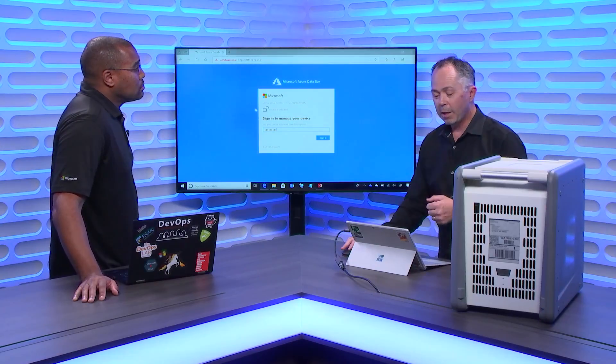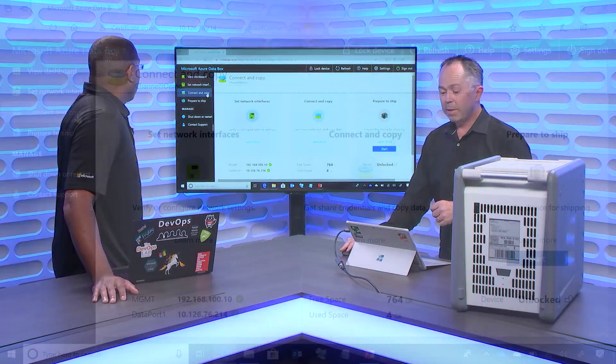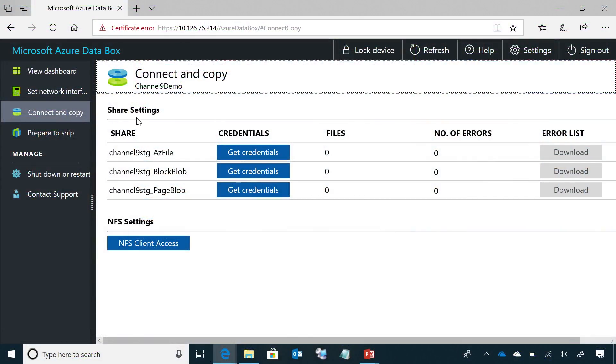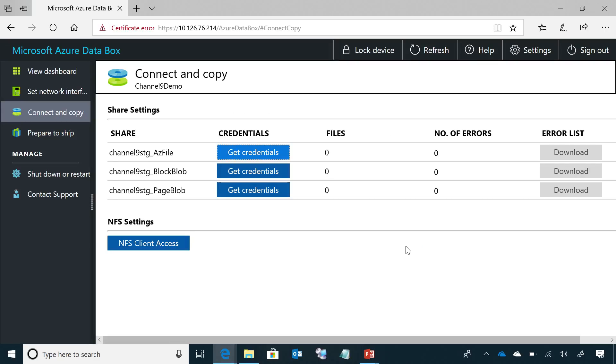This is the simple web interface you come to on your network — you provide the key needed to unlock the device. The key was provided through the Azure portal. Once it's plugged in and unlocked, you configure it so you can navigate to this device from a Windows machine and start copying. Once on your network and unlocked, it looks just like a NAS. There are credentials for SMB shares, secure and unique, so only administrators can copy and see the data. NFS is also supported as a protocol to copy data onto it.